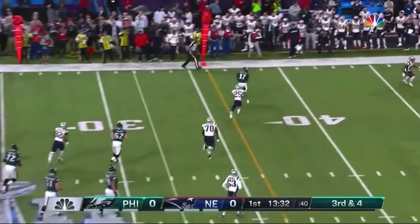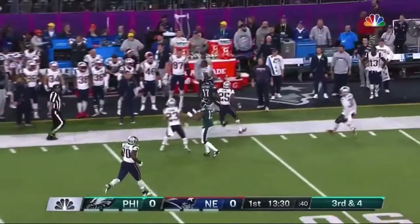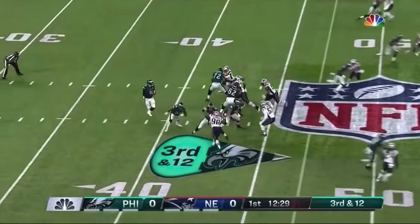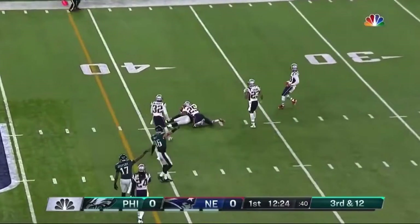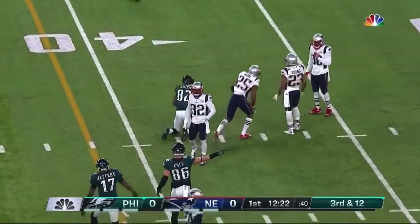Foles flushed out, keeps his eyes downfield and completes it to Alshon Jeffrey. Foles deep in the pocket, fires downfield and that is a hold in at the 38 yard line.